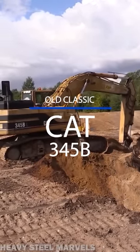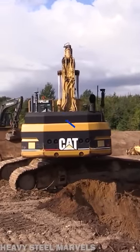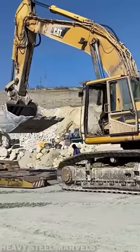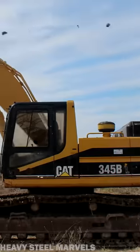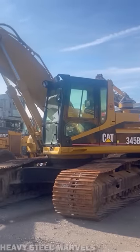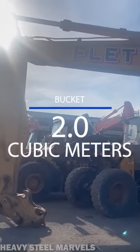This is the Caterpillar 345B Excavator. This machine was introduced to market in 1998, and this monster of reliability is now considered an old classic machine. The 345B had an operating weight of 94,000 pounds, or 43 metric tons. It could be equipped with a bucket of 2.3 cubic yards of maximum capacity, the equivalent of two cubic meters.